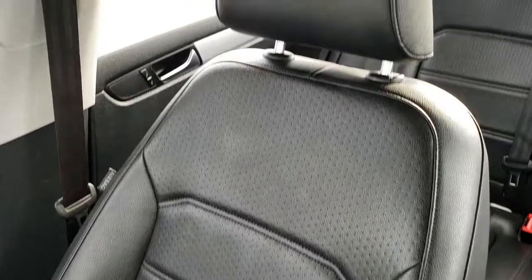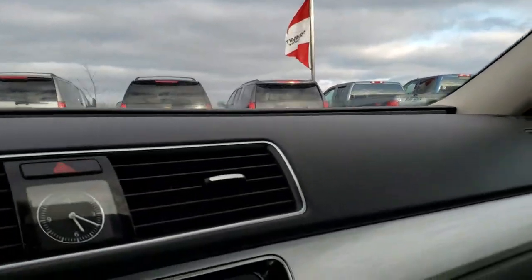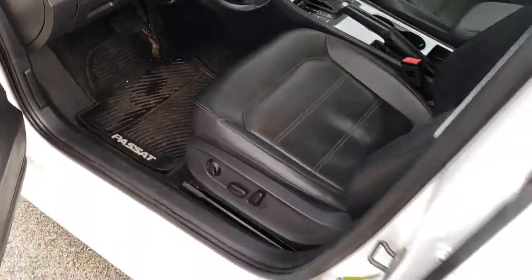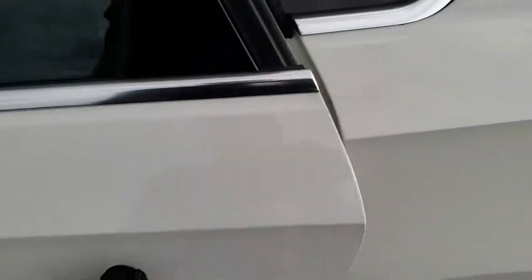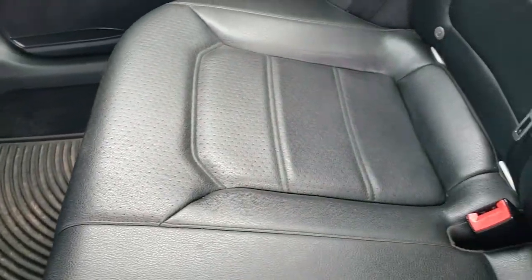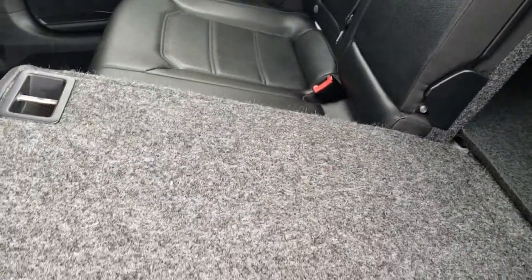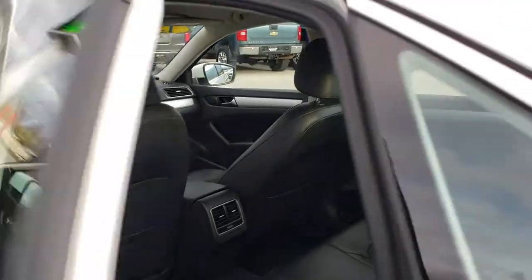Passenger seat is very clean too — no rips or tears on that. The headliner is in nice condition; I didn't see any rips or tears on that either. Also has map lights up there. This is a tilt and telescopic steering wheel. Back seats are just as clean as the front seats — no rips or tears back here. It does have the LATCH child safety system. These back seats do fold down, as shown earlier by pulling the tab in the trunk. All-weather floor mats back here as well — very clean all the way around.